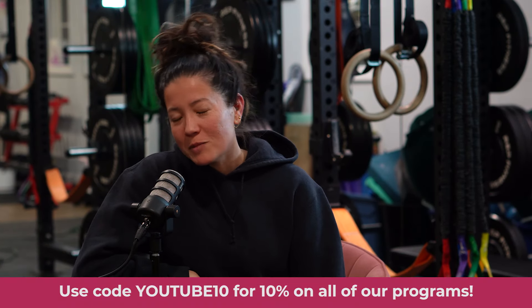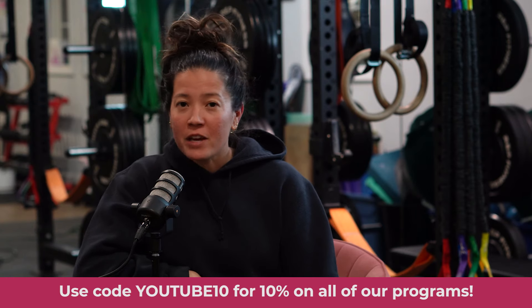Just for listening to this video all the way to the end, you can use code YouTube10 to get 10% off our online fitness programs, our online childbirth education course, and anything else we offer online. If you liked this video, be sure to subscribe to our channel so you get notified whenever we release new videos. If there's a specific topic you want to learn more about or if you have questions, drop them below in the comments.